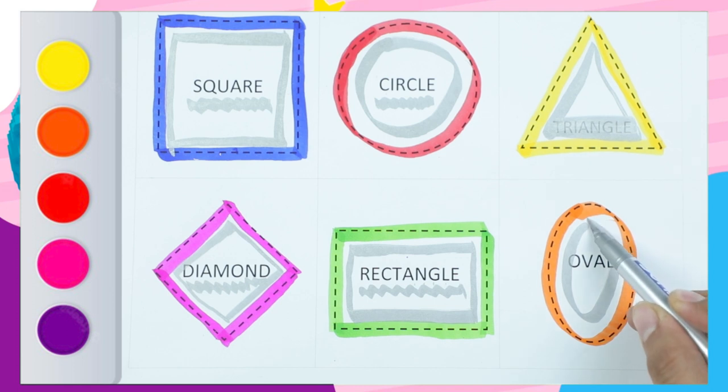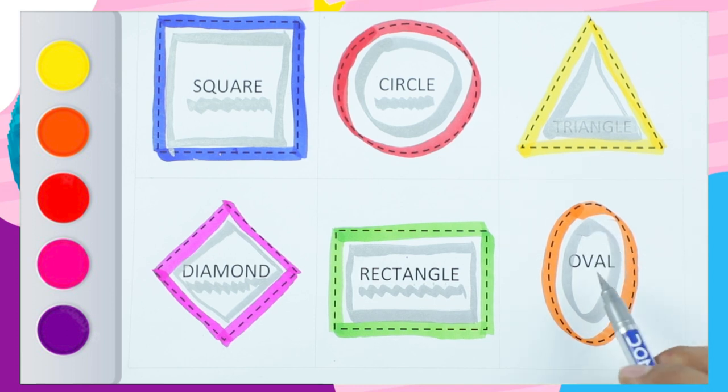Which shape is this? And color is orange. Oval. O-V-A-L. Oval.